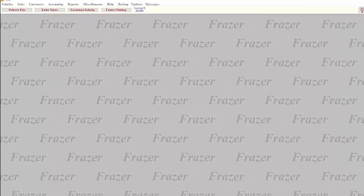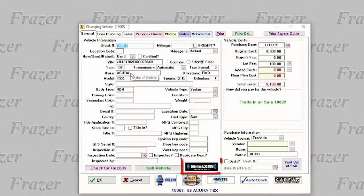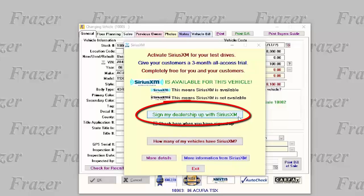To enroll in the SiriusXM Pre-Owned Program from Fraser, click on any vehicle in your inventory and then click on the button for SiriusXM. Fraser will check that vehicle's VIN to see if SiriusXM was factory installed. If you want to check all of the vehicles in your inventory for SiriusXM eligibility, you can do that too just by clicking here. Begin by signing up your dealership.